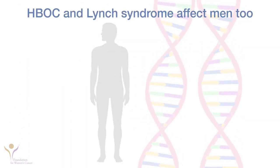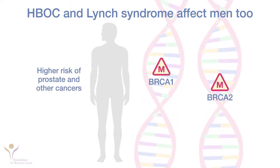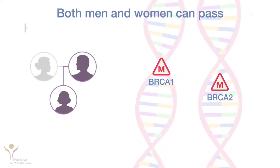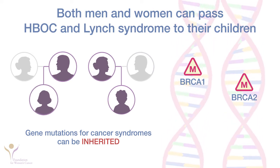Both of these inherited cancer syndromes also affect men. For example, men with BRCA mutations have a higher risk of prostate and other cancers. Both men and women can pass the gene mutations for these syndromes to their children, to either daughters or sons.